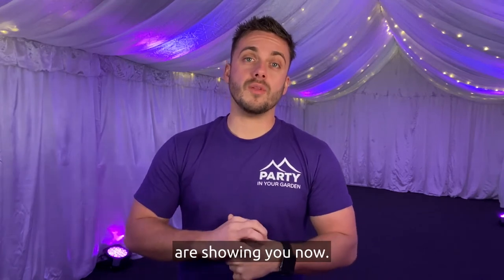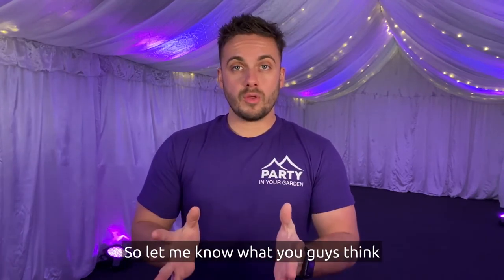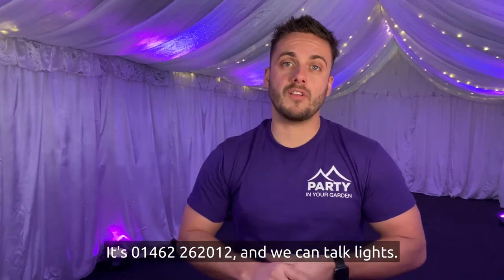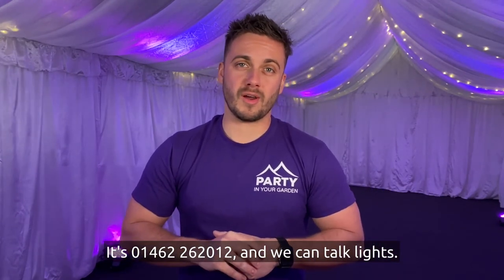Let me know what you think and what type of lighting you'd need, but more importantly have a chat with us. The number is above — it's 01462 262012 — and we can talk lights.